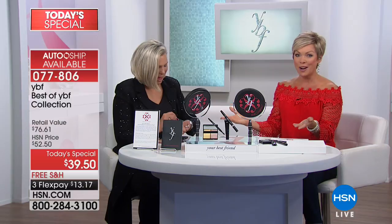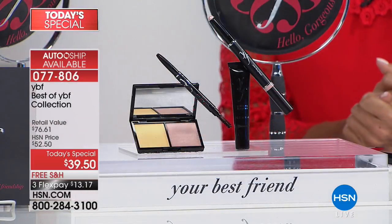You can do a single ship or set yourself up on auto ship — you can speed it up or slow it down — but you get to secure this price forever as long as you want the products coming to you. And these are all must-haves.